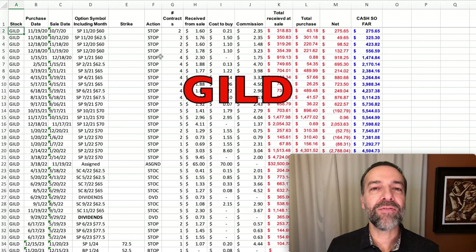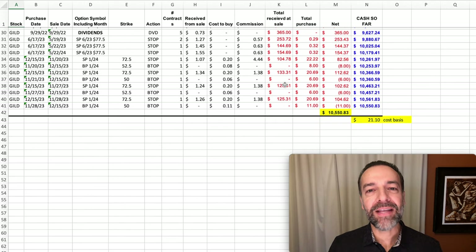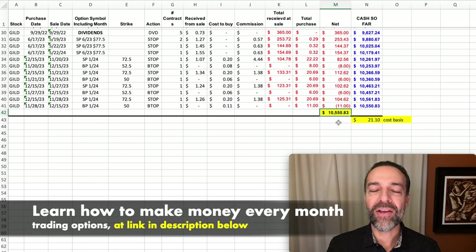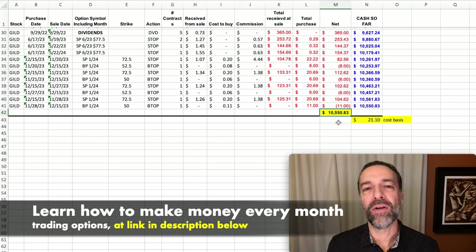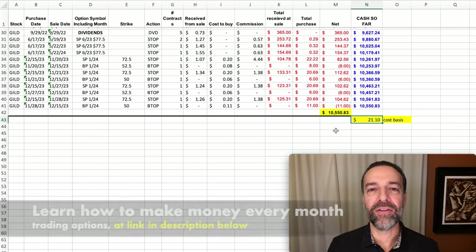Here are the trades I've done over the past several years in GILD. As I scroll through this spreadsheet, please keep in mind this is the cash flow we generated by selling cash-secured put options. The stock was assigned to us for a little while, so we did also do a few covered calls in it. Notice down here in the bottom right in the yellow box that over the past several years we've pocketed over $10,000 in just this one stock, GILD, from selling cash-secured put options and doing a few covered calls. If you average that out over the average 5 contracts we've been selling against it, it equates to over $21 per share profit in GILD.